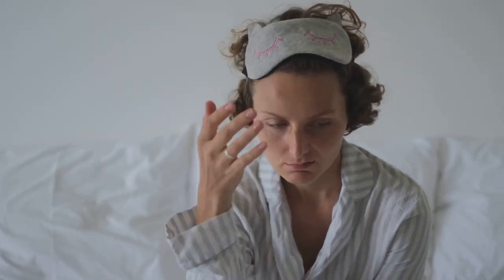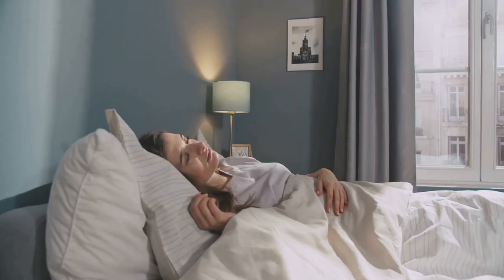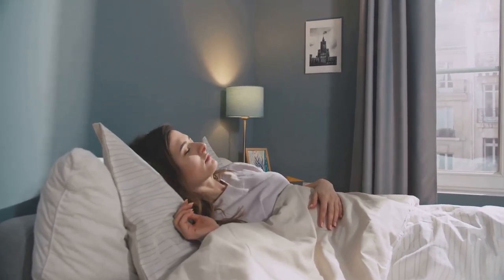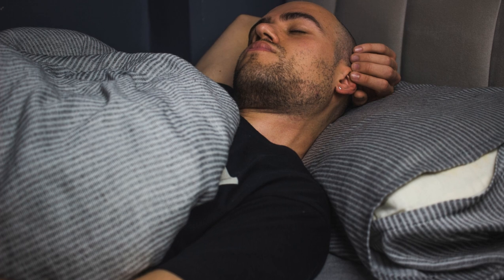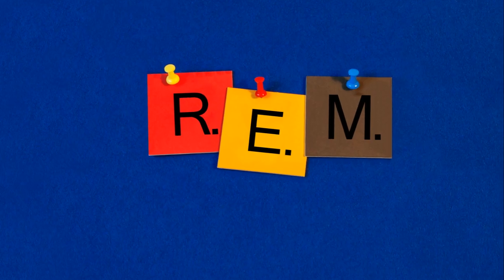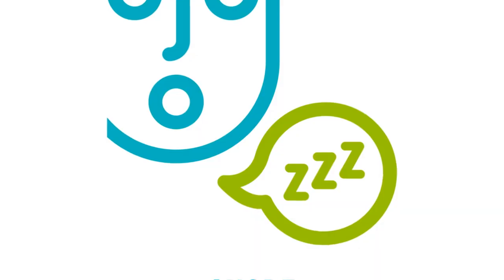These signs might seem common, but in combination, they might point towards sleep apnea. Remember, it's not just about identifying these symptoms, but understanding their potential impact. Persistent fatigue, dry mouth, sore throat, and morning headaches can all affect your daily life, from your productivity at work to your interactions with loved ones. So if these signs sound familiar, it's worth discussing them with a healthcare provider.